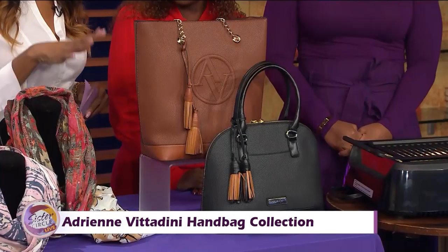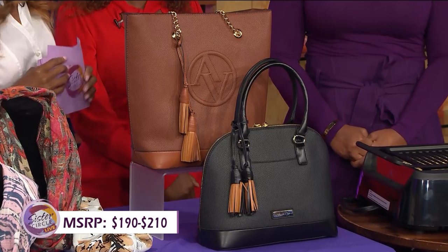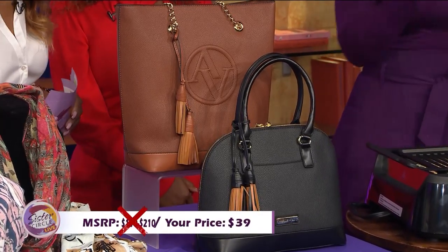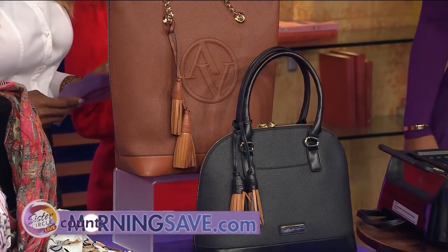If you were to buy this handbag collection at full price it would cost you as much as $190 to $210. But with our Sister Circle savings, you're only going to pay $39. That is a savings of up to 81% from our friends at MorningSave.com.